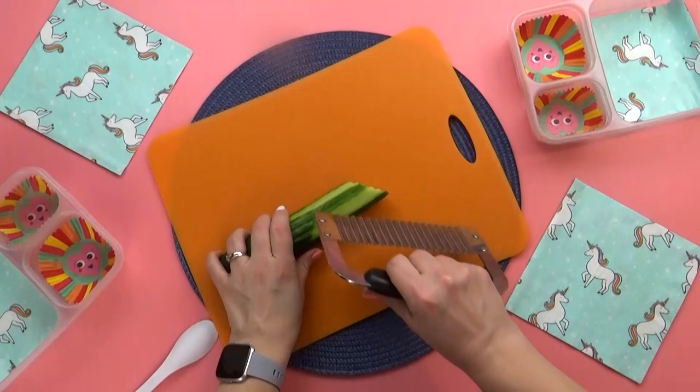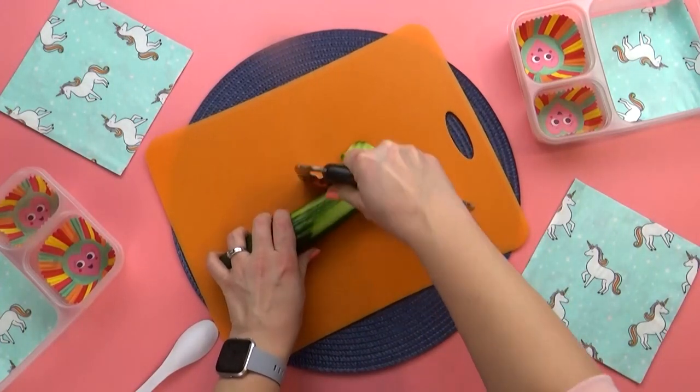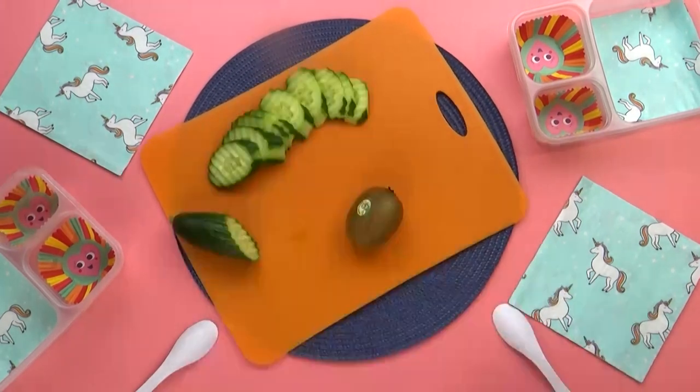While that happens, I'm going to prepare some cucumber. I really like to use my crinkle cutter for this — I get asked all the time about it and it's actually a Pampered Chef product.